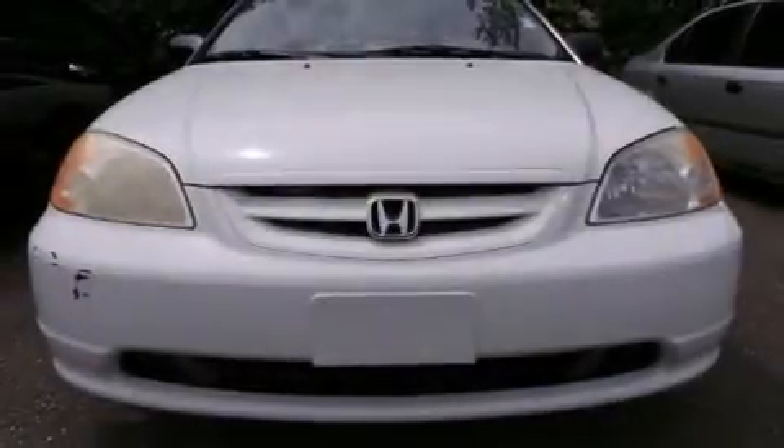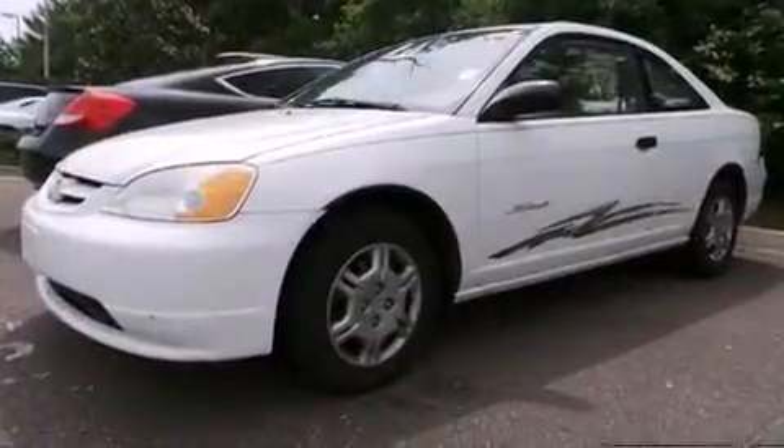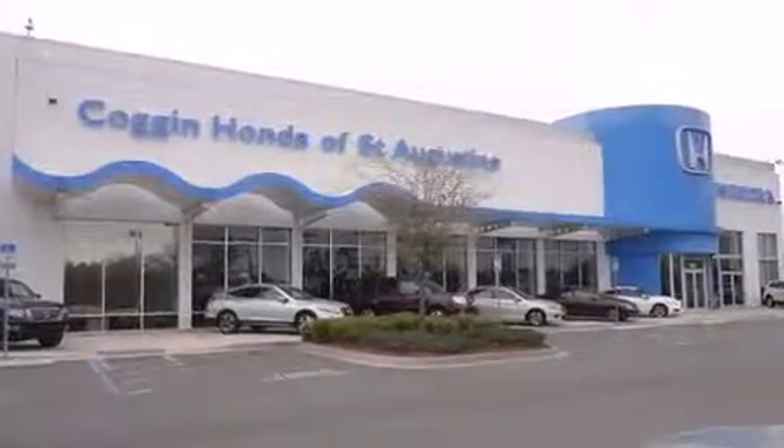Come test drive this 2001 Honda Civic. This two-door, five-passenger coupe provides exceptional value. Honda made sure to keep road handling and sportiness at the top of its priority list. It features an automatic transmission, front-wheel drive, and an efficient four-cylinder engine.